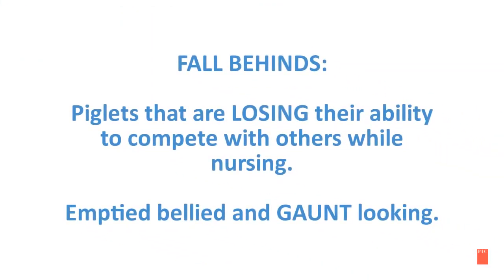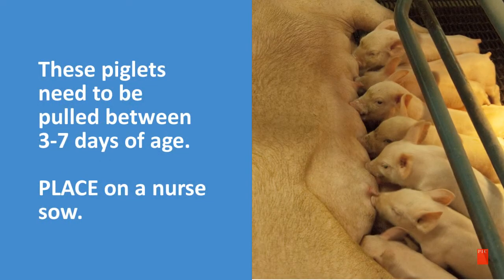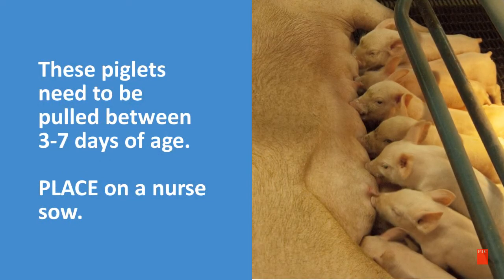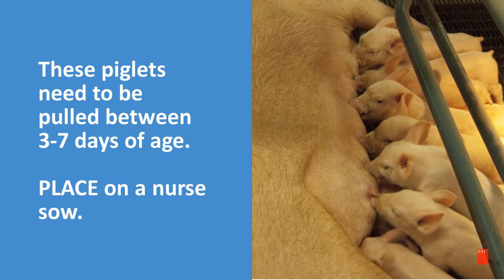After fostering, it is important to look for fall-behinds. Fall-behinds are piglets that are losing their ability to compete with others while nursing. They are also empty-bellied and gaunt-looking. These piglets need to be pulled between 3 to 7 days of age and placed on a nurse sow.